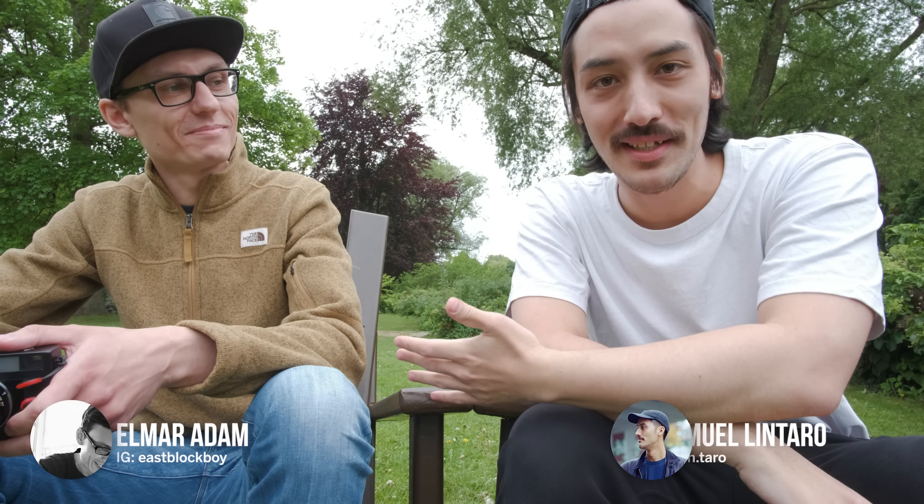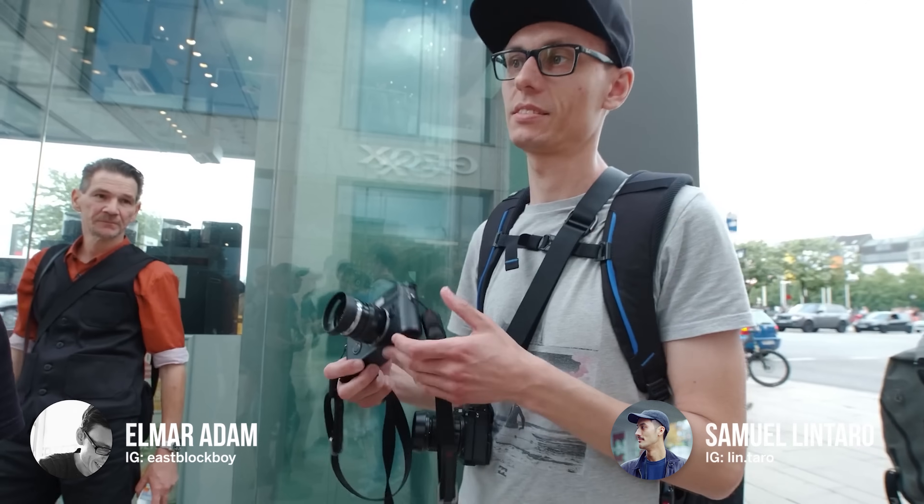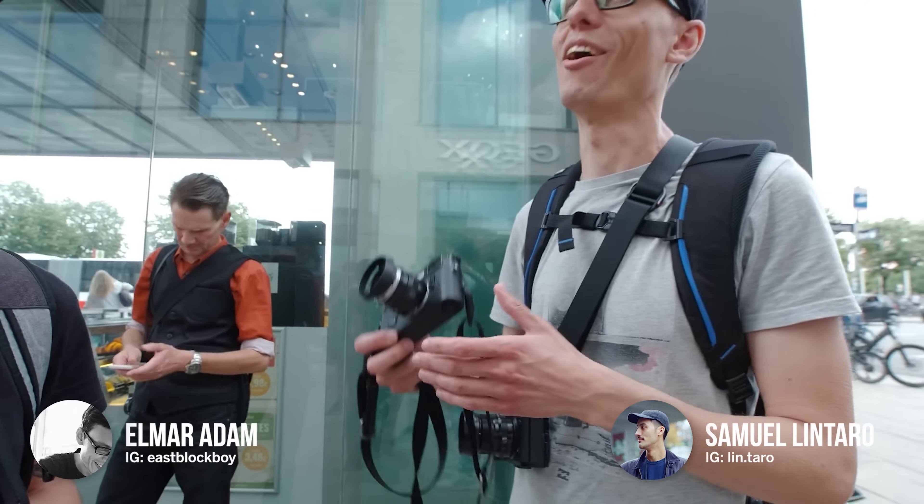What's up Street Talks? We are here in the park with my buddy Elmar. You know him as Eastblock boy — the beast from the East. He is from Karlsruhe. You probably never heard of Karlsruhe, but that's okay. Come to Hamburg, but not to Karlsruhe. So he is Mr. Gear Acquisition System.